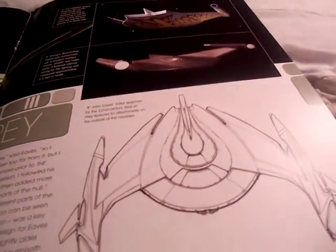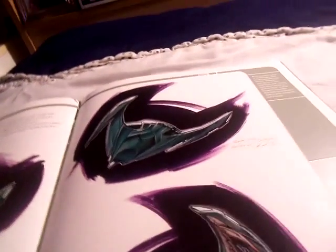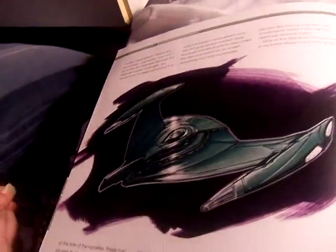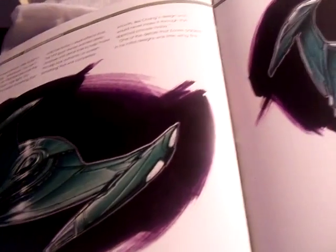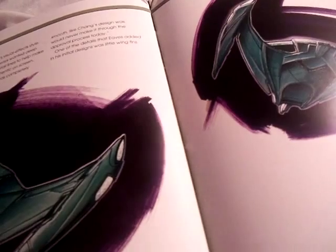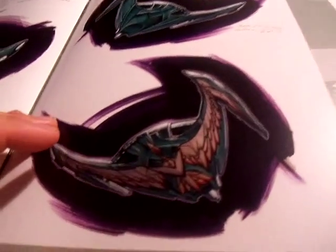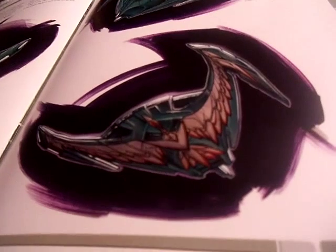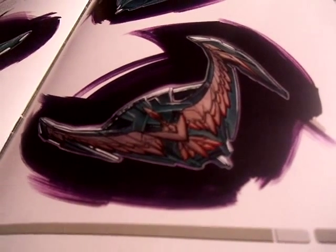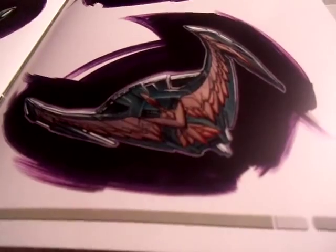This is John Eaves' initial sketch for the 22nd century Bird of Prey, featuring attachments on the outside of the warp cells. This is the finished design featuring pointed warp cells, which actually gave it a much more aggressive look. Plenty of surface detail helped make the ship much more realistic when it was turned into a CG model. A Bird of Prey graphic was added to the underside in one of his illustrations as a homage to the original design, but it didn't fit in with the overall design ethos established in Enterprise.